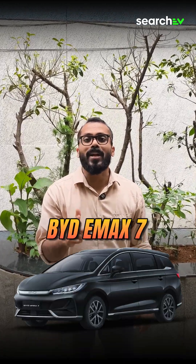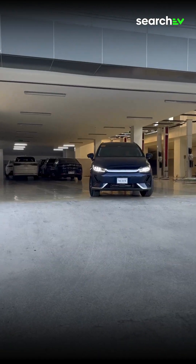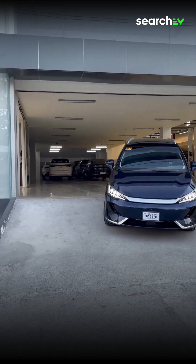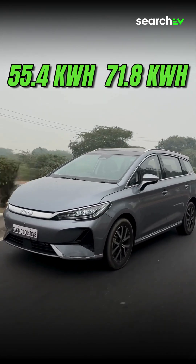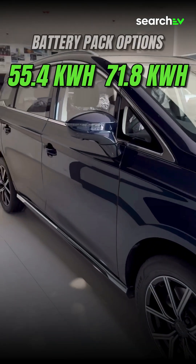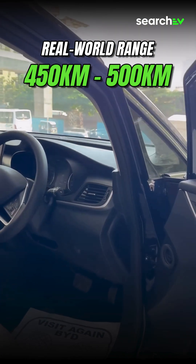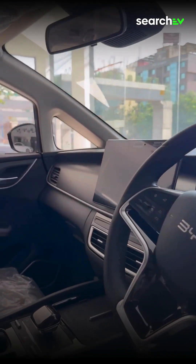On number 3, we have the BYD E-MAX 7 — India's first 7-seater electric MPV, built for families who love long drives. It comes with 55.4 and 71.8 kWh battery packs and delivers a real-world range of 450 to 500 km per charge. Spacious, smooth, and super-silent.